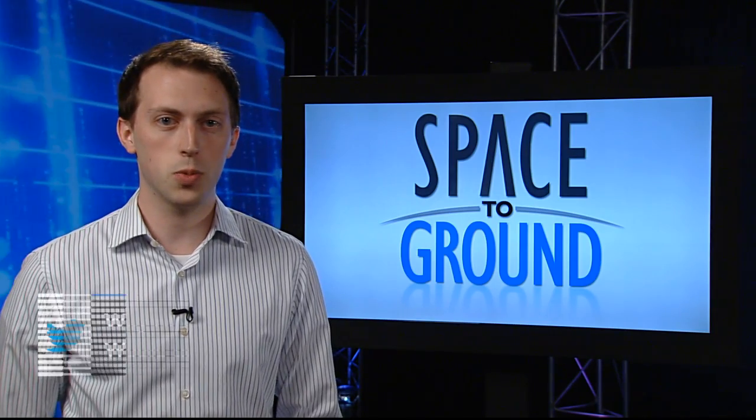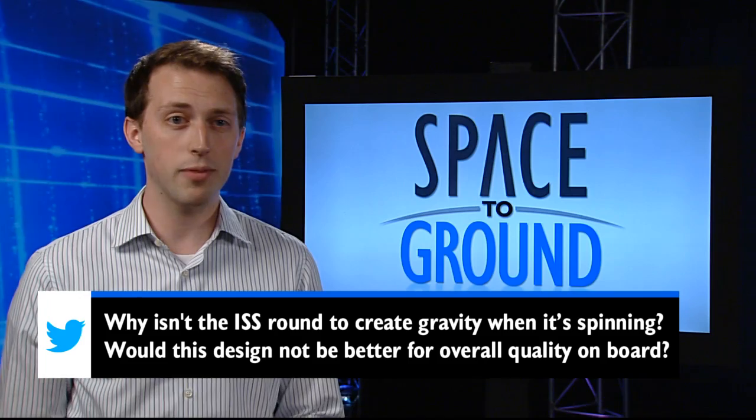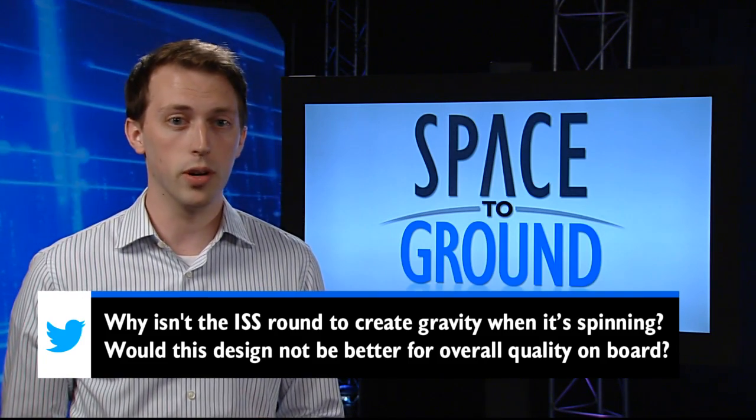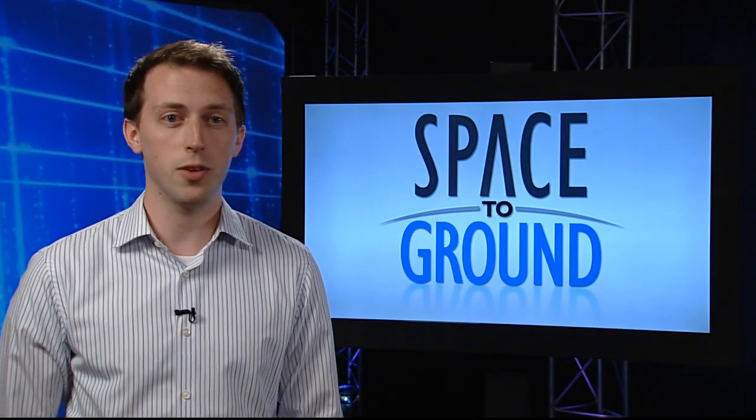We have two social media questions this week. First, Kevin asks: why isn't the ISS round to create gravity when it's spinning? Would this design not be better for overall quality onboard? Well, not necessarily, as microgravity is actually one of the biggest advantages of the ISS.